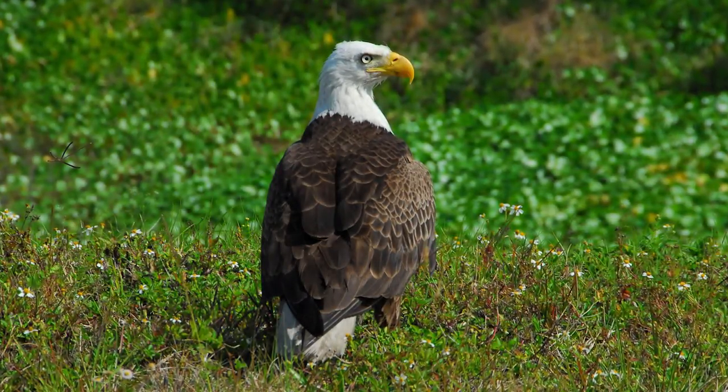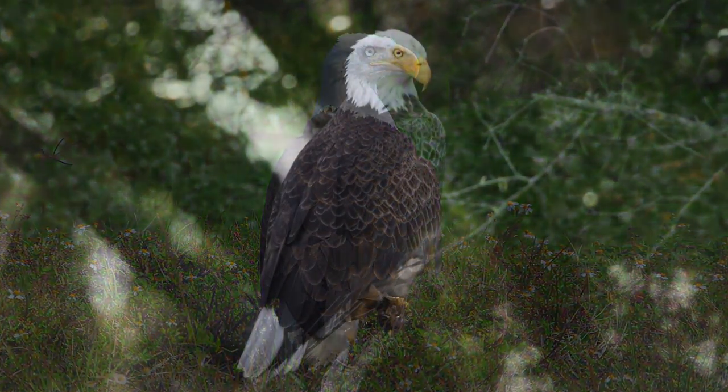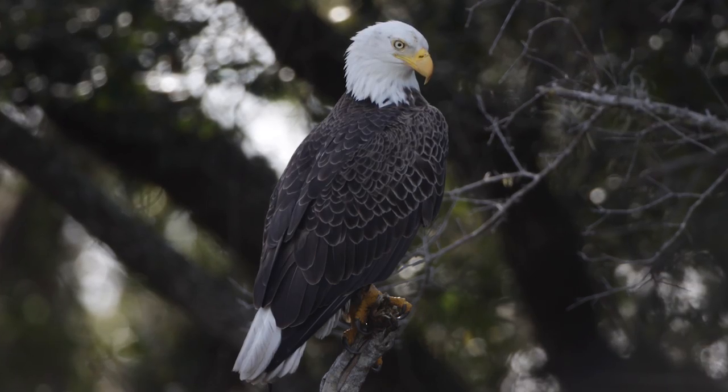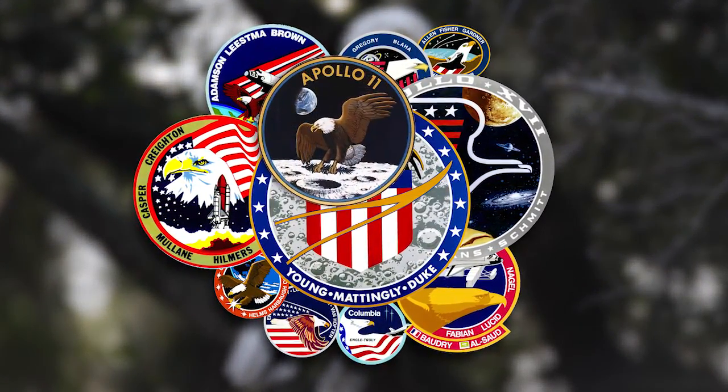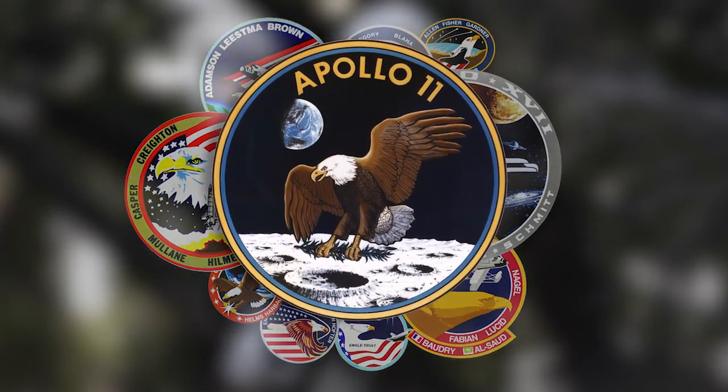Eagles have long been an important symbol for American human spaceflights, depicted on more than a dozen mission patches. One of the most memorable was designed for the first moon landing mission, Apollo 11.